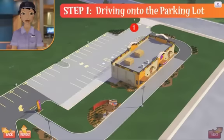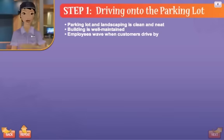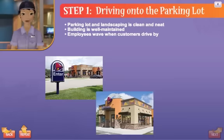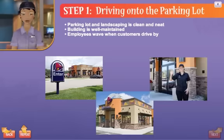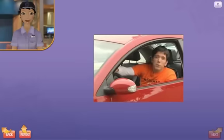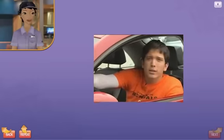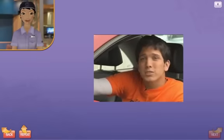Step 1: Driving onto the parking lot. Here's what customers are looking for: the parking lot and landscaping are clean and neat, the building is well-maintained, and employees wave when customers drive by. The restaurant should never have trash all over the parking lot — it makes a bad impression. It should look clean, like someone's taking care of it.